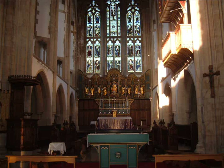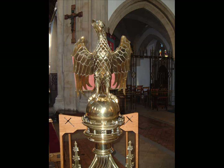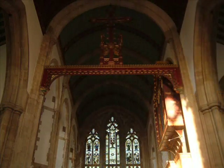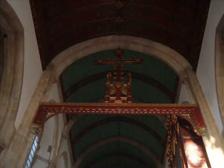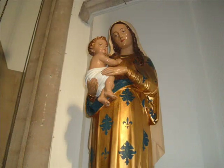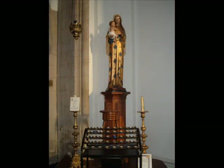Coming up towards the chancel, we see on the right-hand side a wonderful lectern in the shape of an eagle, symbolising the gospel soaring from heaven down to us. Above the entrance to the chancel is the rood — a cross with figures of Our Lady and St. John — which came from a church in London and was brought down here. To the right-hand side is the statue of Our Lady, and behind that is the Lady Chapel, which is a lovely little chapel.